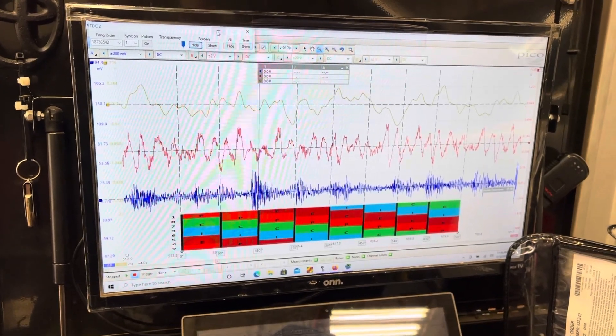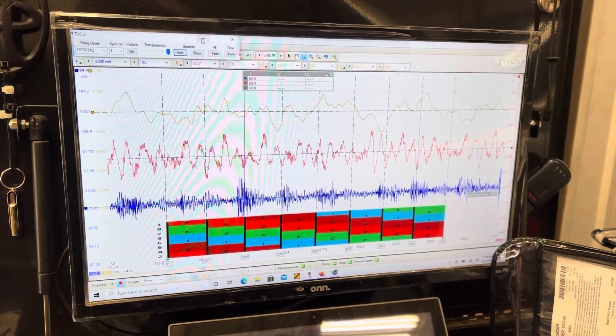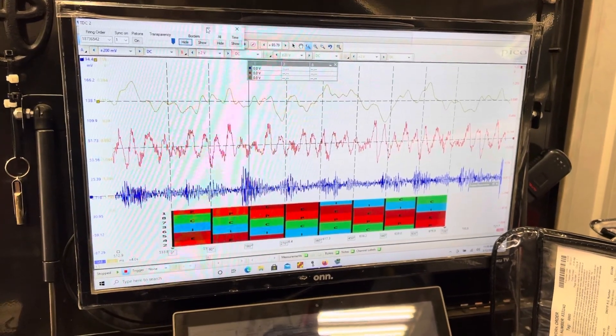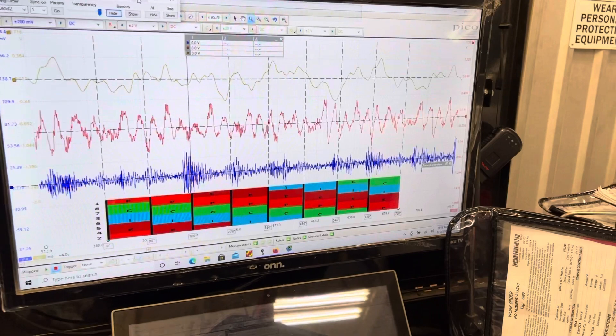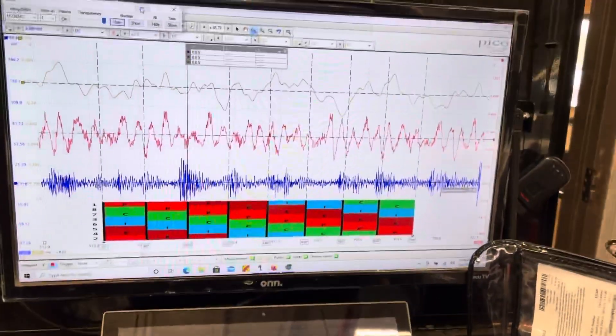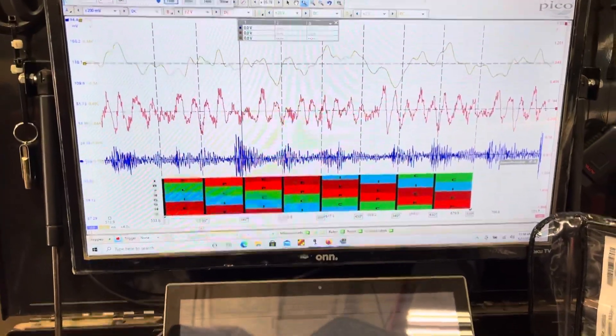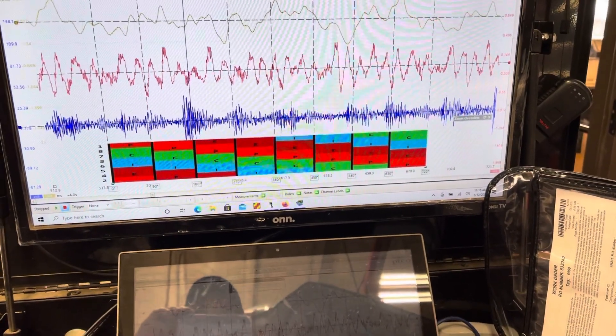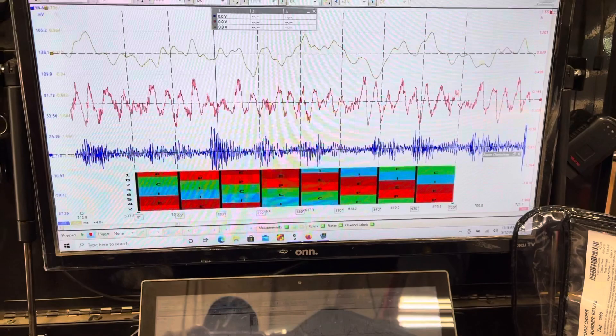We have a 2014 Toyota Tundra 5.7 liter with a concern of a knocking noise. We verified it in the parking lot, and when we brought it in we went old school — we just used our stethoscope. Real low tech, simple, quick, easy, and effective. We could definitely hear it was coming from cylinder one. We suspect the camshaft, but we hooked up the oscilloscope to see what it looked like.